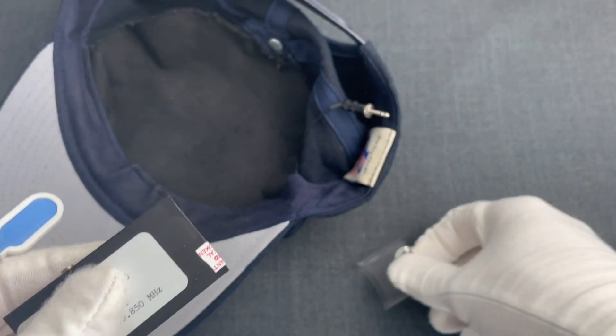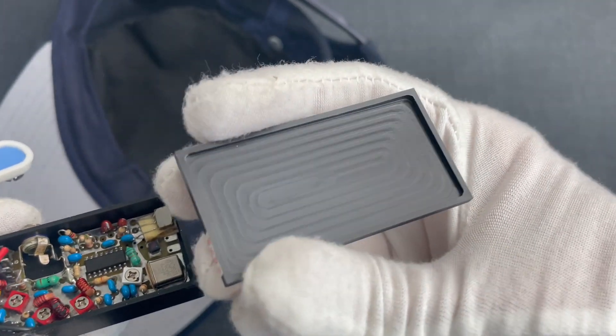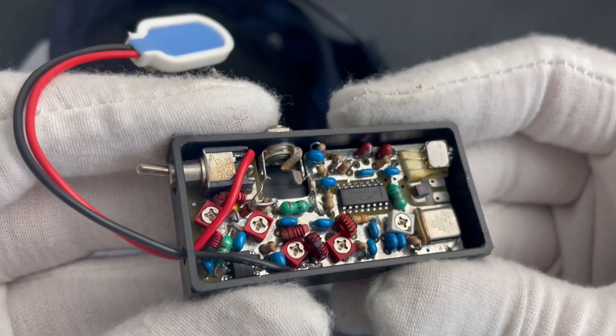Now let's void this warranty and slide this to have a look inside. It's a pretty simple device, but it works.